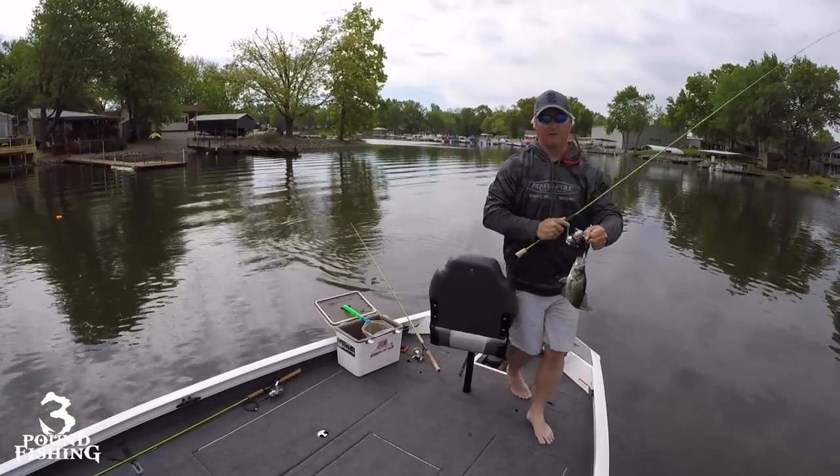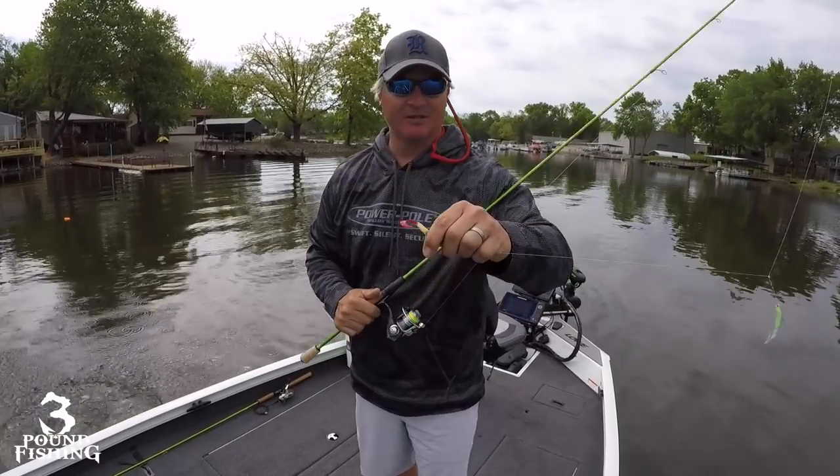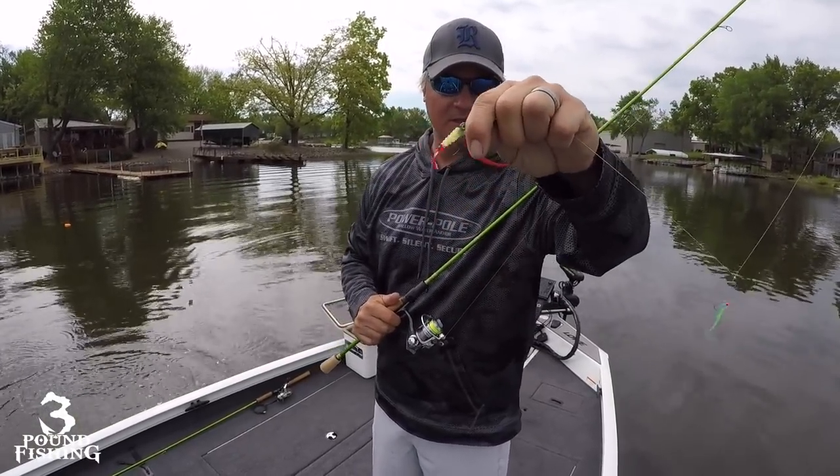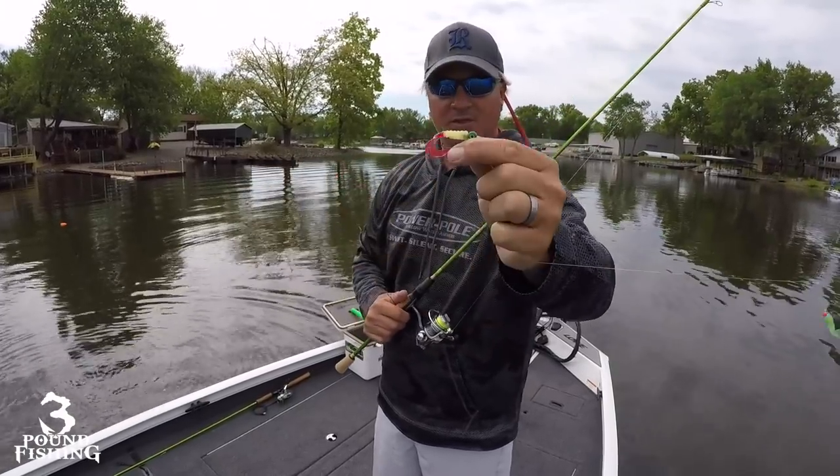We are changing up tactics and have gone to a curly tail — that's a great fish, a 12-inch fish on a curly tail right there. Tri-color. I'm actually double rigged with this setup right here.